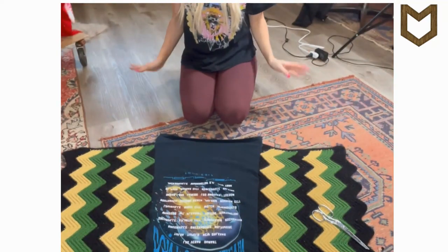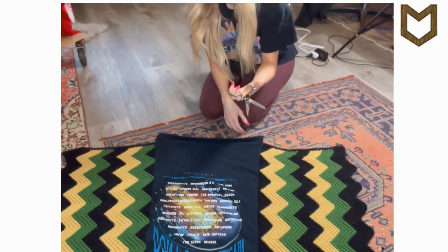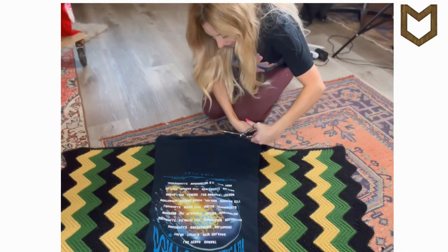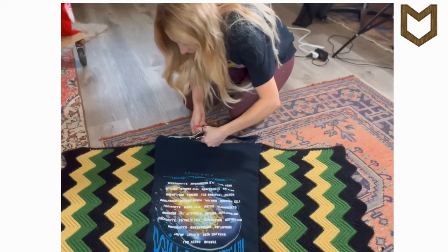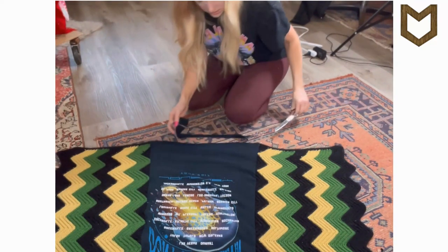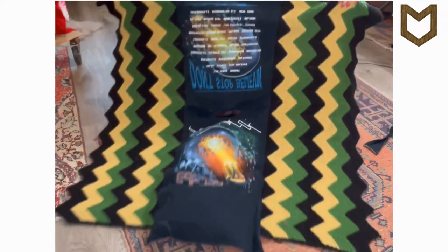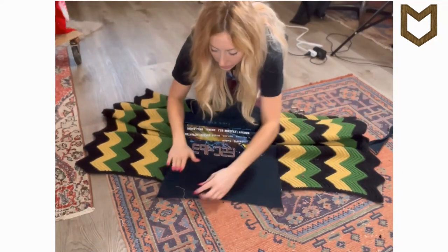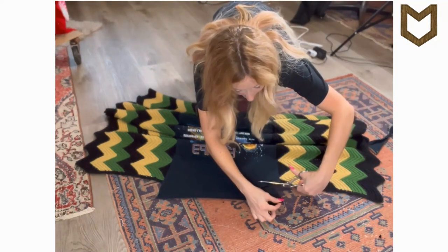Now you have this big square. The t-shirt is a little bit longer than the crochet, so I'm going to take a very sharp pair of scissors and cut to a straight line from where the crochet begins to the other side. T-shirt fabric will not ravel so I'm just going to slightly pull that and do the other side.